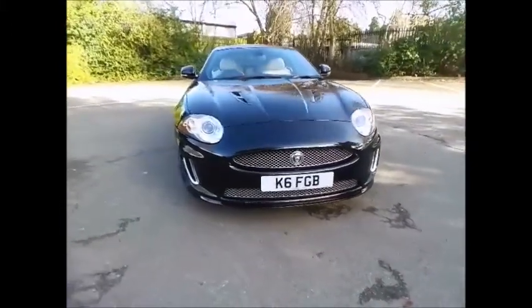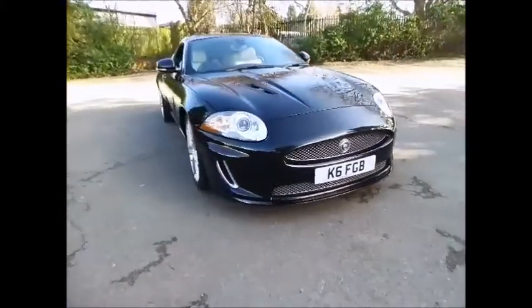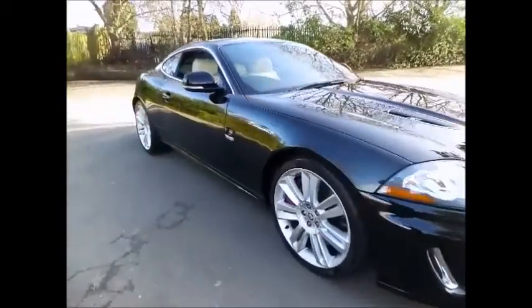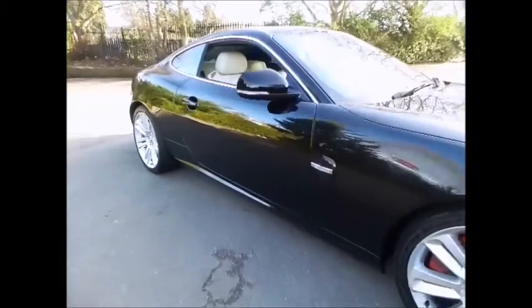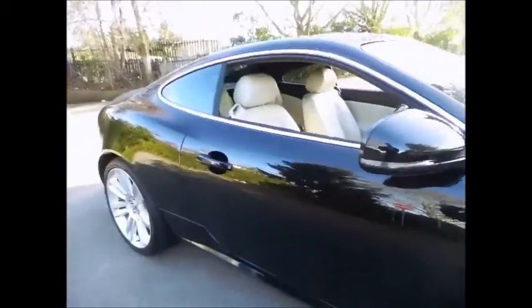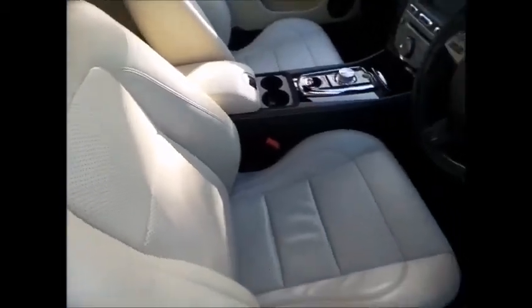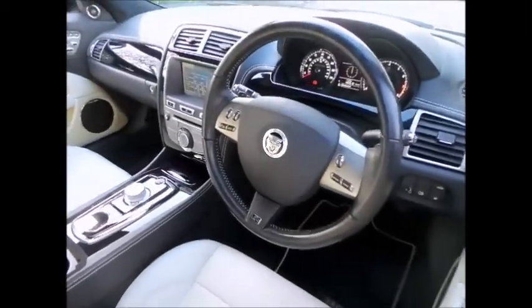Sturgis Motor Group has been a trusted name for more than 110 years and has tried to maintain a reputation as a professional company dealing in high quality vehicles and delivering exceptional customer service. Featured here is the stunning Jaguar XK 5.0 V8 500 BHP, a grand tourer with the heart and soul of a sports car.